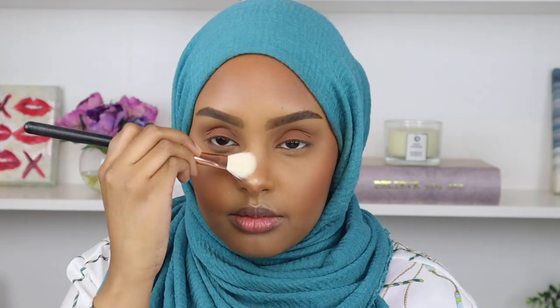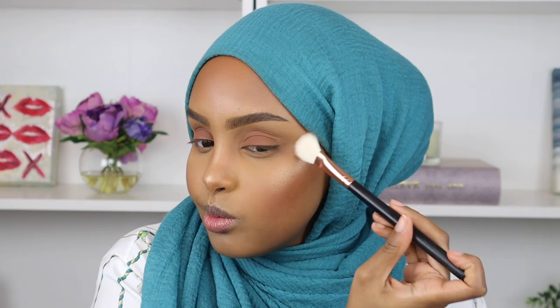For today's highlight I'm going in with my Bobbi Brown Highlighting Powder in the shade Moon Glow — such a beautiful golden shade. After applying it, I go back in with my bronzer brush and use whatever's left on the brush to blend out the highlight so there are no harsh lines between my highlight and bronzer.